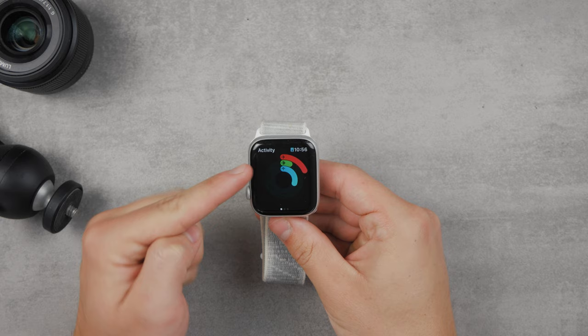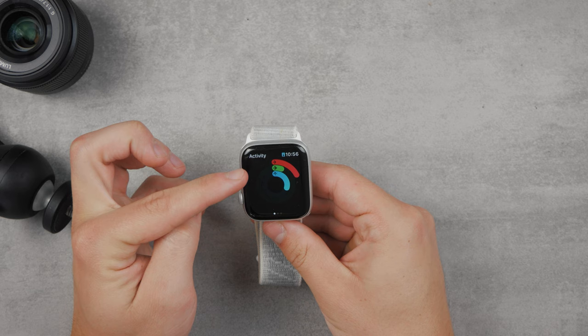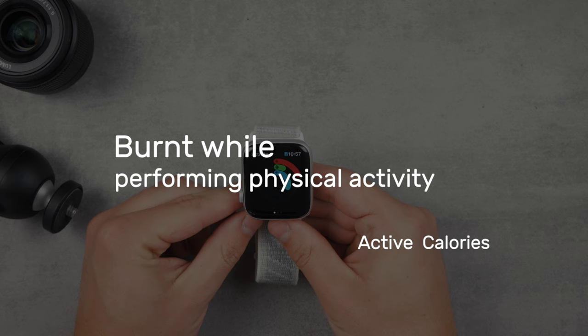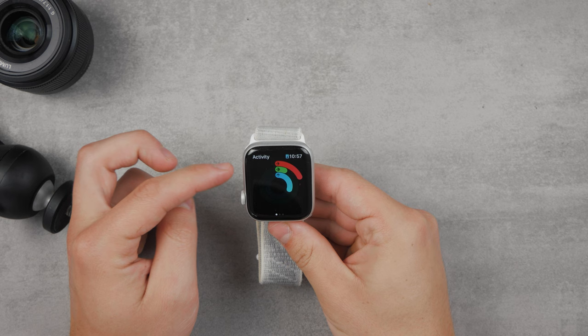So here begins the distinction. The red move ring represents only active calories, and by definition, active calories are burned while performing physical activities. It doesn't matter what type of activity it is — it can be running, walking, doing any other exercise — but you have to be actively moving.